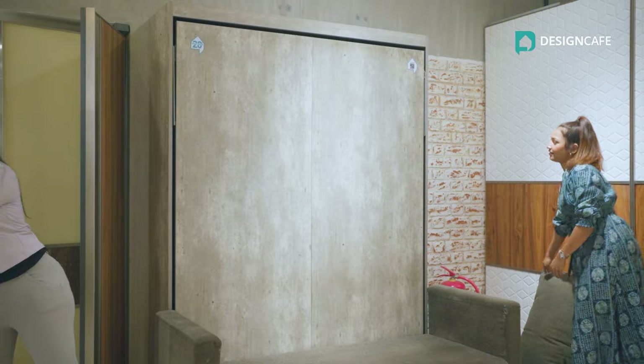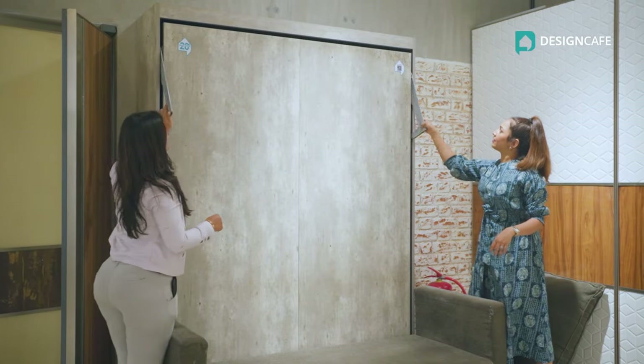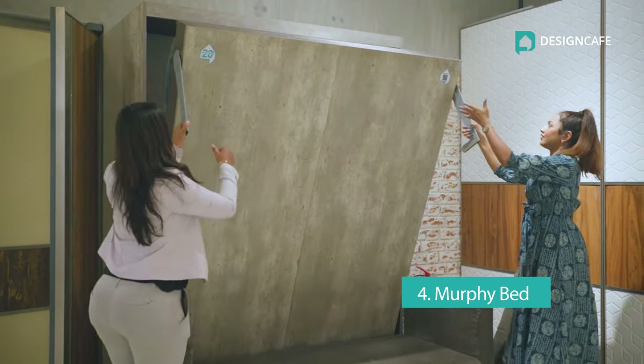Everyone likes a large bed space, but they can also limit space for other things in your room. So here's a new technique called a Murphy bed, which means it's a convertible sofa-cum-bed. You can pull it when you want to use it as a bed and push it back when you just want to use your room for extra space.